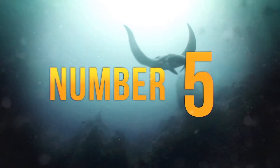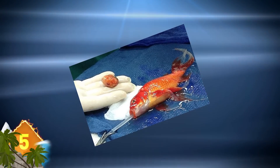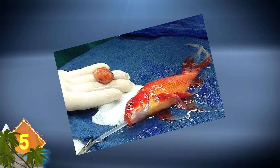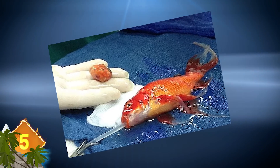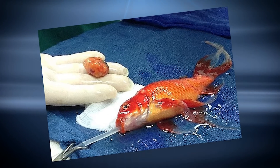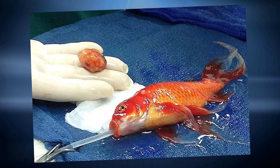Number 5 – Here's another case of a goldfish being operated on, this time in Australia. As you can see, this goldfish was breathing through a tube down its throat as it received surgery to have a large tumor removed from its head, which made it difficult for it to swim and see. That ball-like mass in the veterinarian's hand is the tumor they removed.